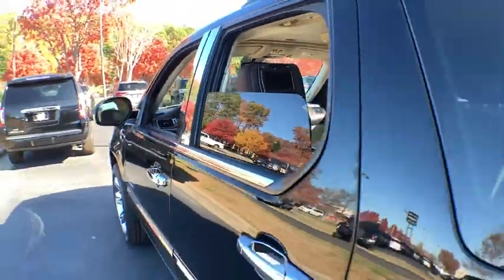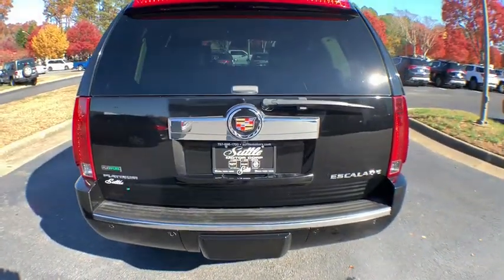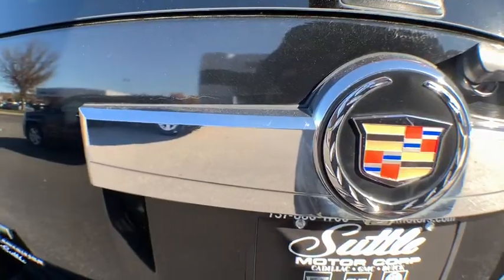Universal garage door opener. Center armrest. Active suspension system. Compass. Security system. Fog lights. Heated steering wheel. Power windows. Trip computer. CD player. Heated front seat.